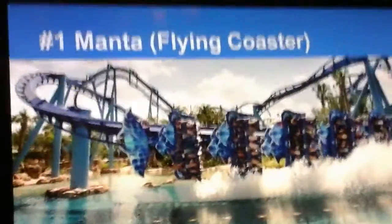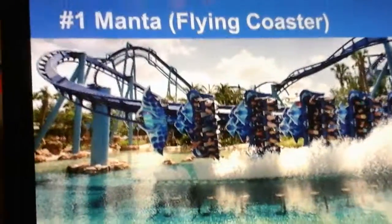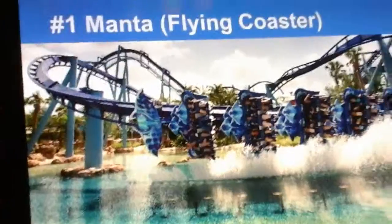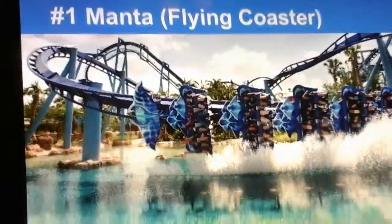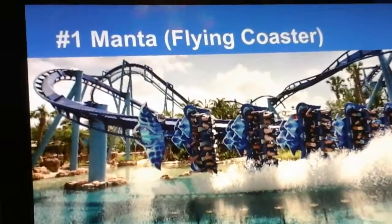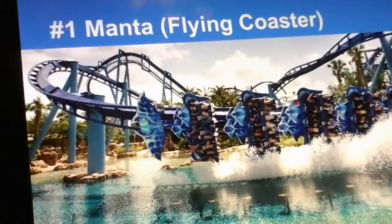Number 1 is Manta, the flying coaster. This coaster is one of the few B&M flyers in America, the others being Tatsu and the Superman clones, and there are also the three Vekoma Flying Dutchmans. Manta has an awesome theme and an awesome drop. The pretzel loop is super good, and this coaster is very fun and intense. It dives past the water, and all around it's a very picturesque ride.